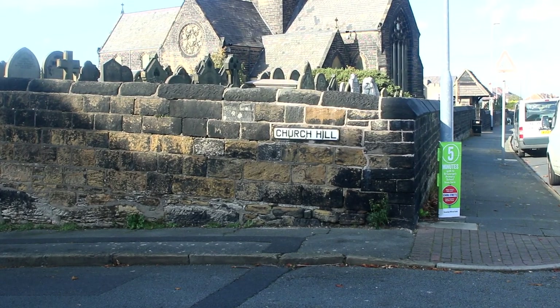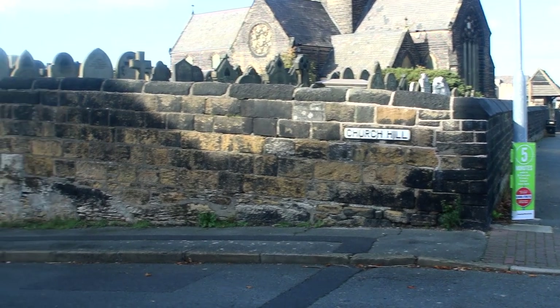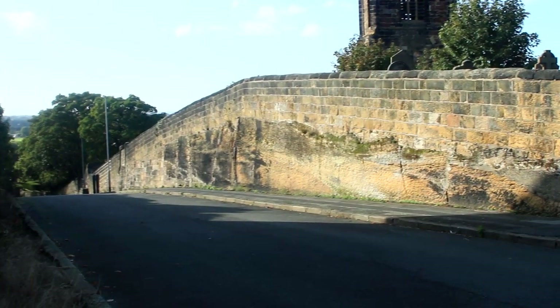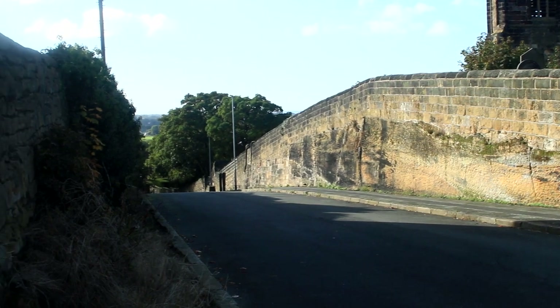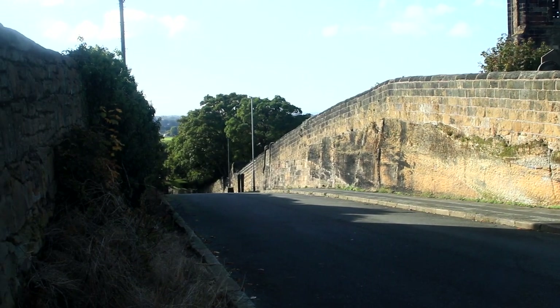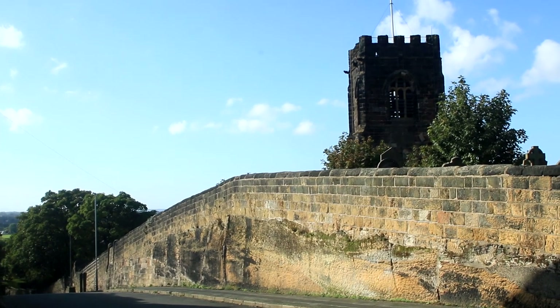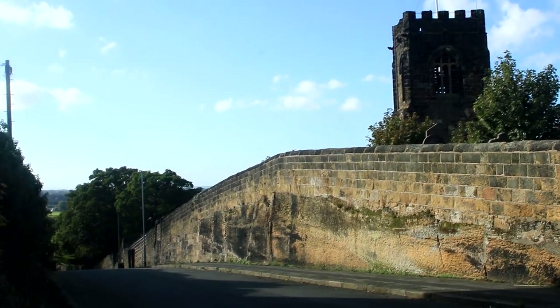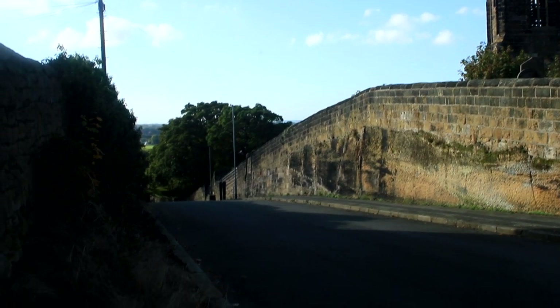So here we are at Church Hill, and I think this is the approximate location of that photograph. If you look into the distance, some of the trees have grown a bit. The tower is over to the side, over there, and apart from that not much has changed.